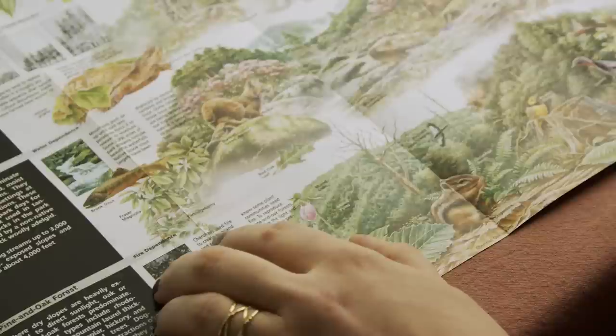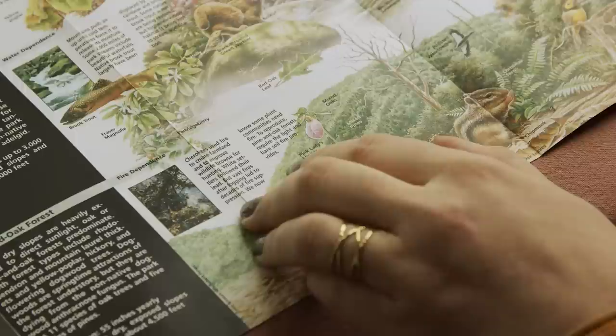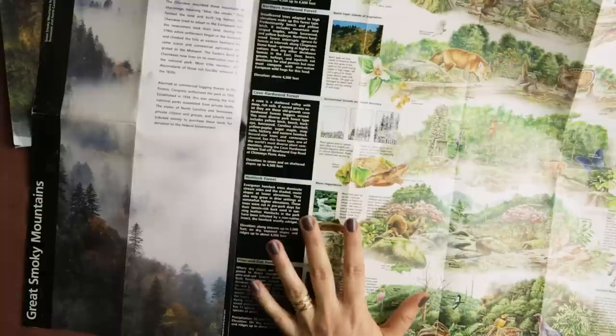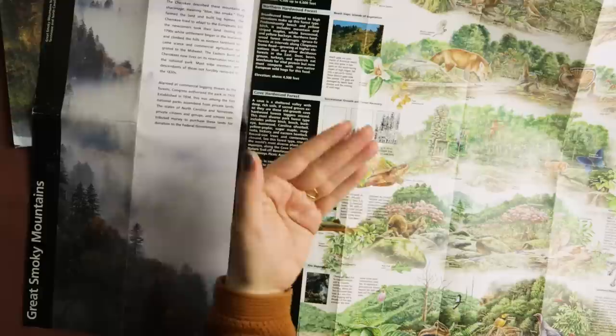And here we can see some fire in the background. It says that the Cherokee used fire to create farmland and to improve wildlife areas for hunting. White settlers fought the fires, but vast fires after logging led to decades of fire suppression. We now know some plant communities need fire to reproduce — pine and oak forests require the light and bare soil that fire provides. That's something you'll actually find in a lot of places on earth: small patches are cleared by fire to be used as farmland, but then afterwards people would move on and leave the forest to come back.